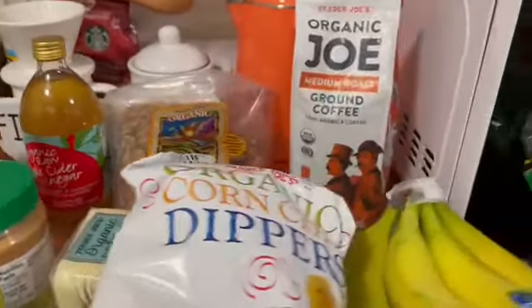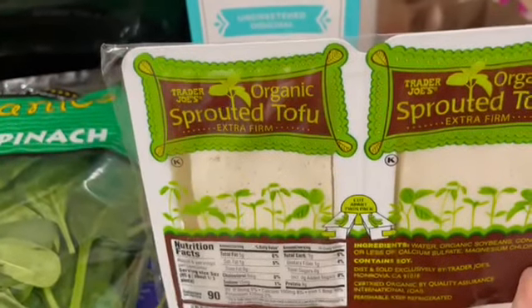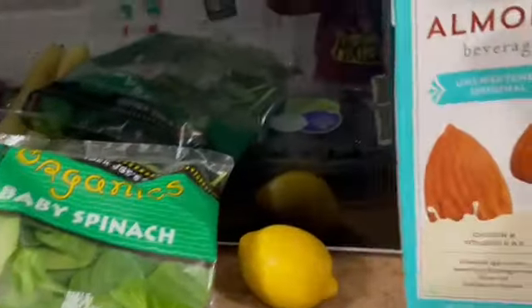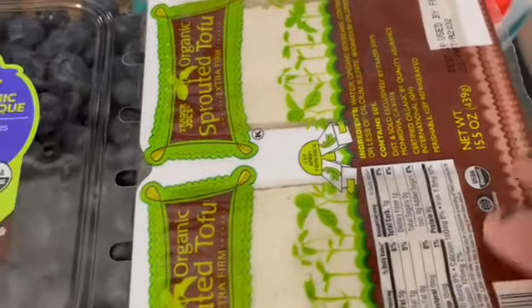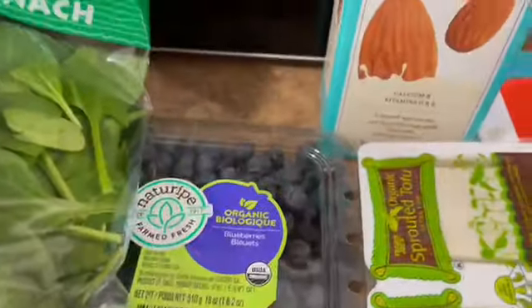On the breakfast side, I grabbed some tofu to make my tofu scramble, which I make pretty much all the time and he loves. I'll put this baby spinach in there and he'll eat it up. I also grabbed this unsweetened almond milk — I use it in my tofu scramble recipe to keep it low fat instead of using oil or avocado like some recipes call for. And I grabbed a lemon just to slice up and put in some water.